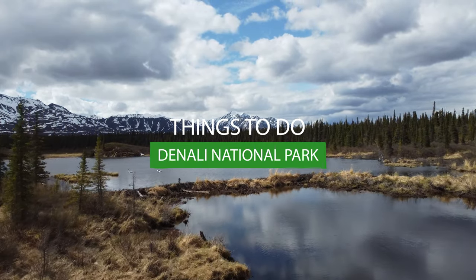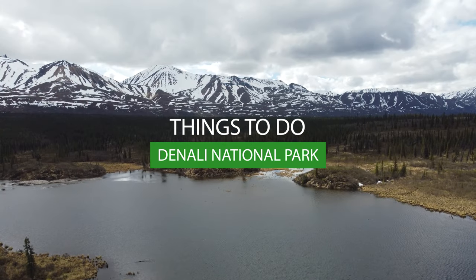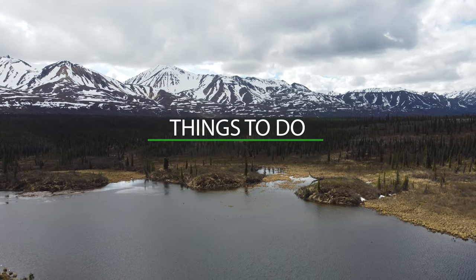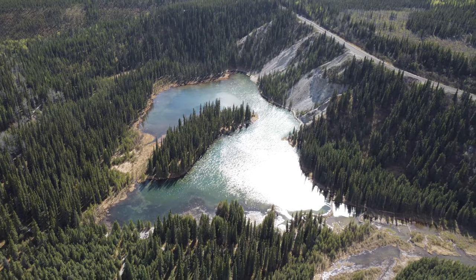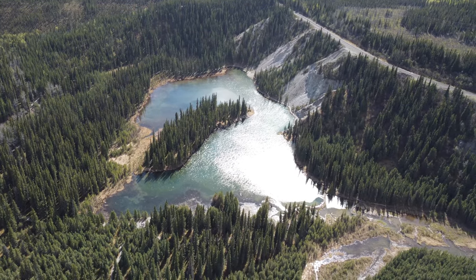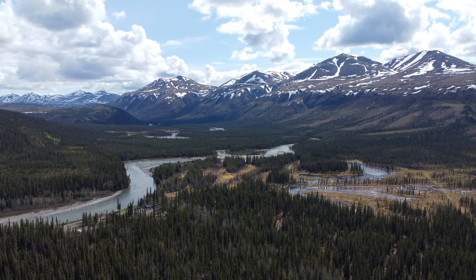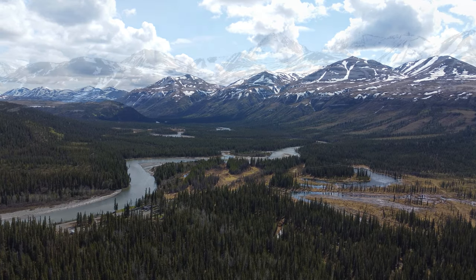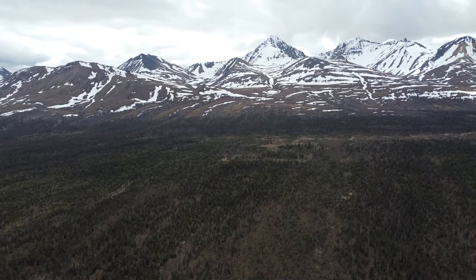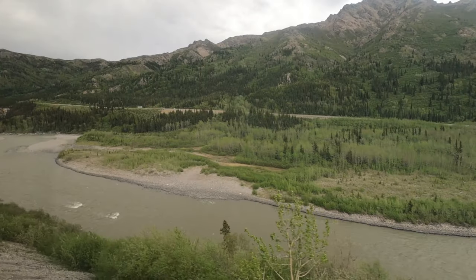Welcome to the sightseeing of Denali National Park and Preserve. This park encompasses 6 million acres of land in Alaska. It has North America's tallest mountain peak and various rivers, valleys, forests, and tundras.